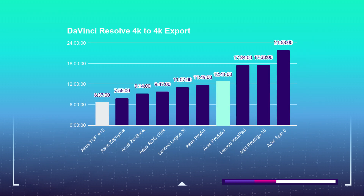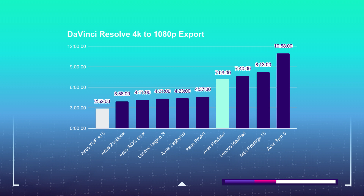Out of DaVinci Resolve, the Helios 300 can do the 4K to 4K export in 12 minutes and 41 seconds, and the A15 can do that export in 6 minutes and 37 seconds. The Helios 300 can do the DaVinci Resolve 4K to 1080p export in 7 minutes and 3 seconds, and the A15 can do that same export in 2 minutes and 52 seconds.